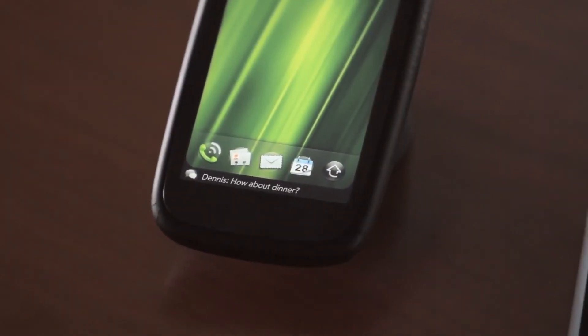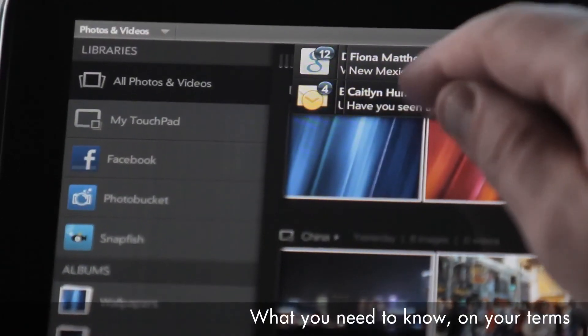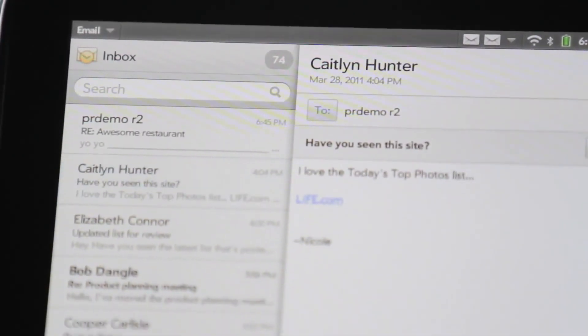You'll be notified if you get SMS messages, IMs, or new emails, without interrupting you. Because with WebOS, you're in control.